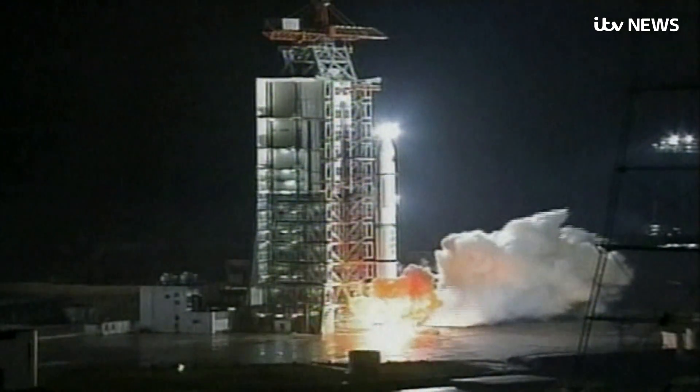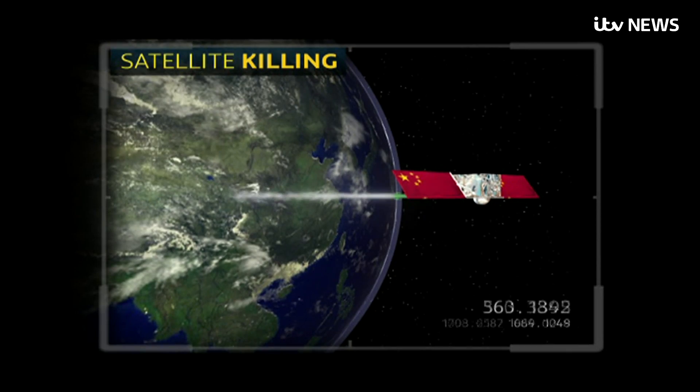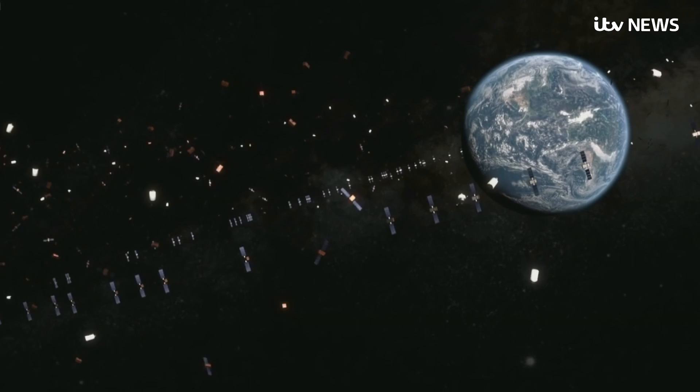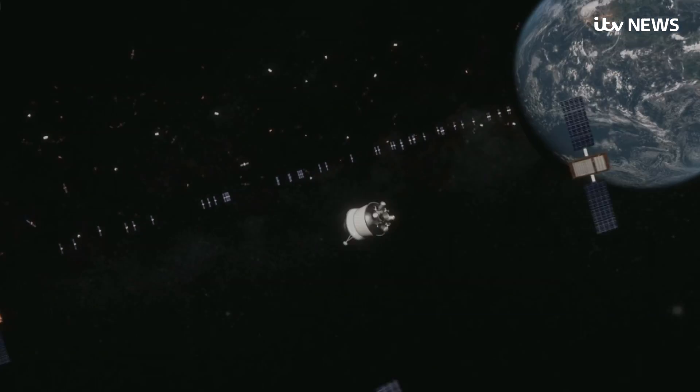And if you're wondering why we don't just blow up the junk with missiles, well, the Chinese tried that 11 years ago. The end result was 2,000 extra pieces of deadly debris instead of just one satellite. Martin Stew, ITV News.